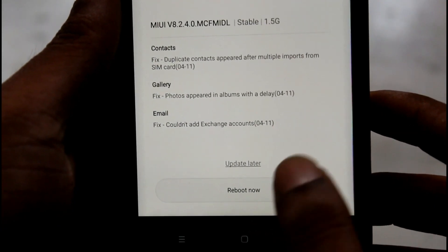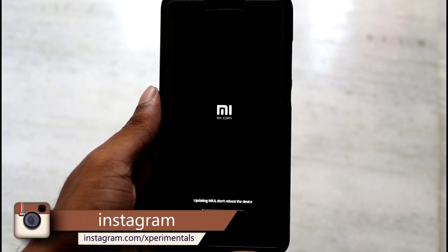Now let's reboot the device and install the update. It may take around 10 minutes. During this process, don't reboot your device.